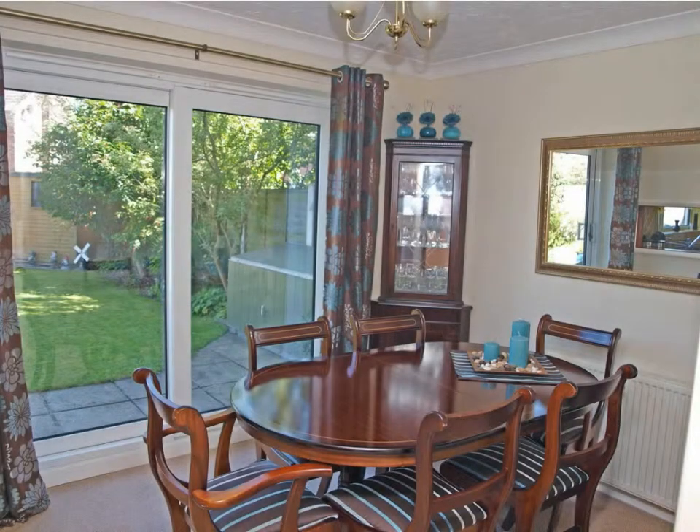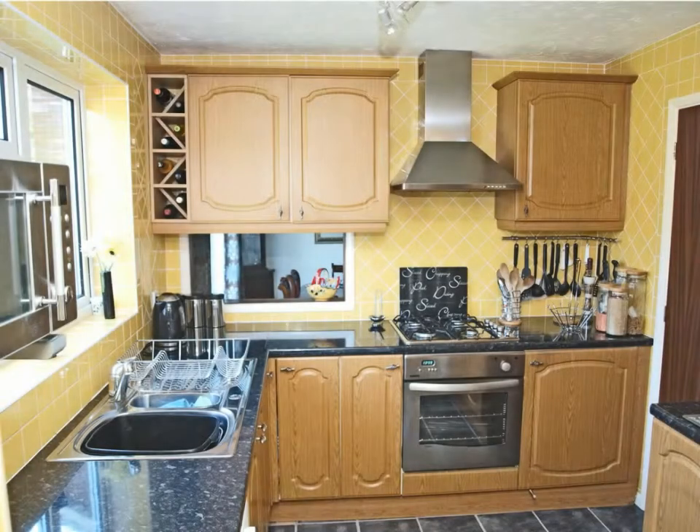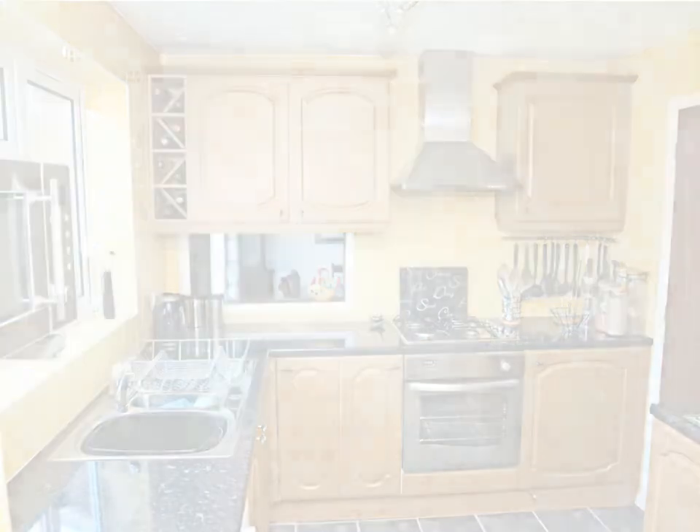The dining room has patio doors to the rear that lead you to the garden. There is also a hatch to the kitchen. The kitchen is fully fitted in a range of matching wall and floor units. From the kitchen there is a door that takes you to the lobby.